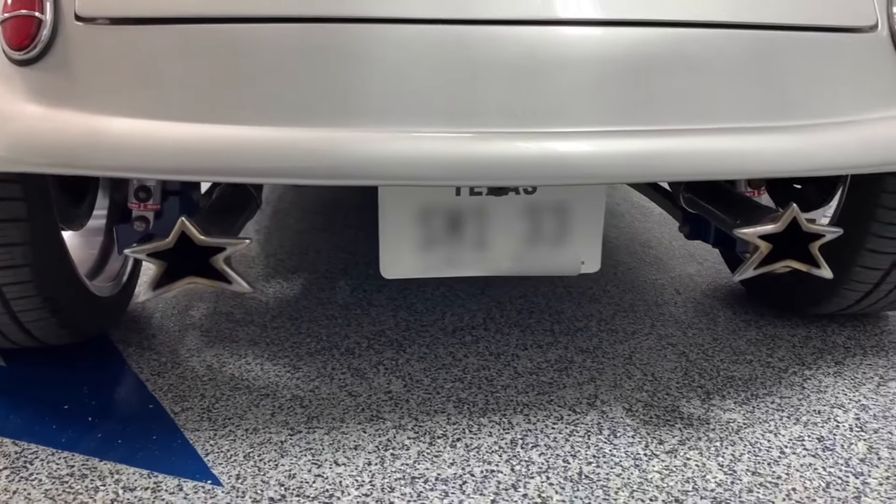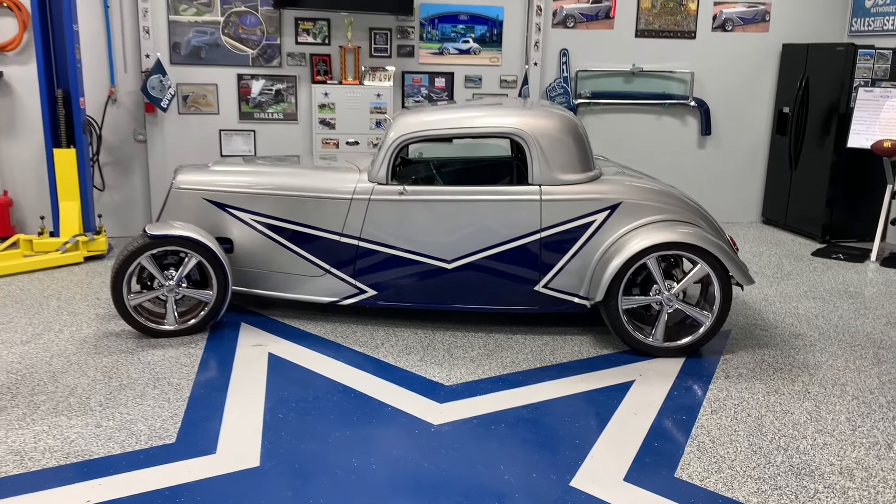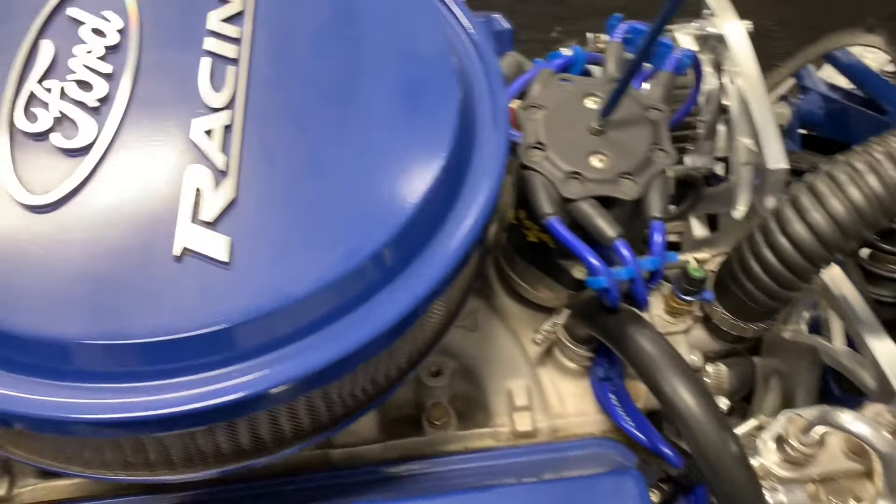But we need to go back. Jamie and I are both Cowboys fans — just a little bit, right? Lifelong. And I want to talk about what was the inspiration for the car. How did it come about? What made you decide to make it a Dallas Cowboys car? Can you kind of talk us through what happened there?